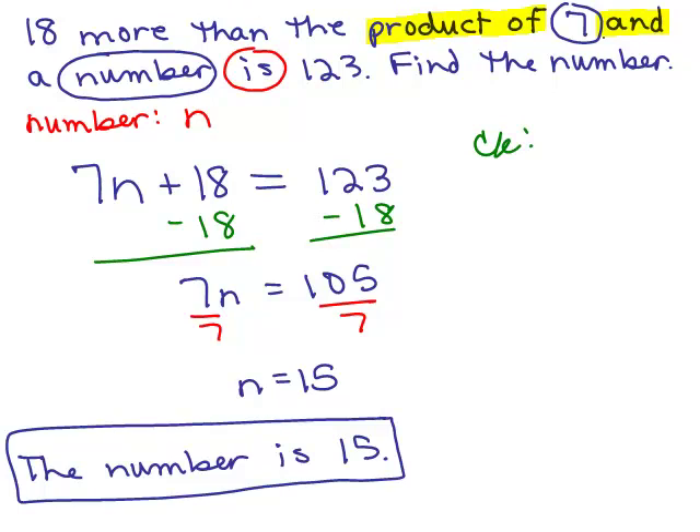It says 18 more than the product of 7 and a number is 123. Before we add 18, we need to know what the product of 7 and the number is. The number is 15, we think. So what's 7 times 15? That's 105. Then what does it say to do? Add 18. So if we have 105 and add 18, we get 123. We're checking to make sure it all makes sense given the words of the problem.